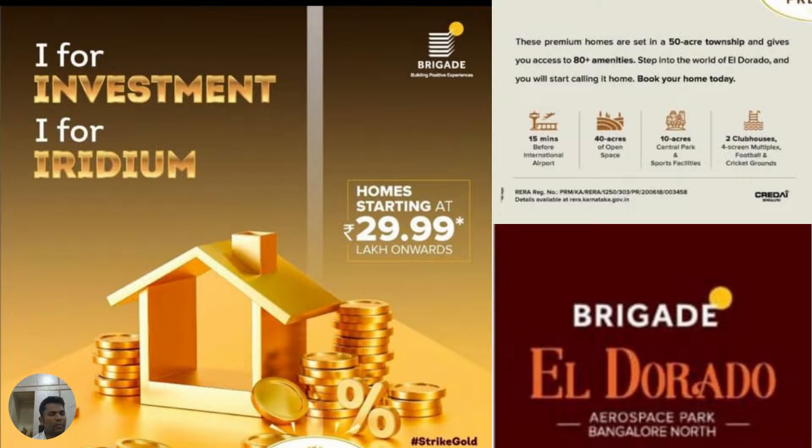Iridium starting at around 29.99 lakhs for a 1 bedroom. For further details, contact PropTechVRD.